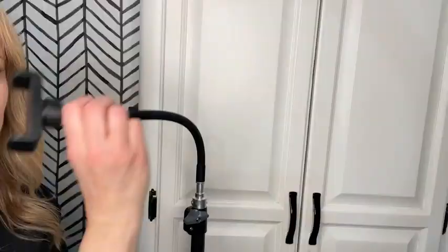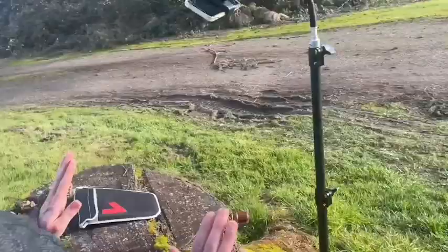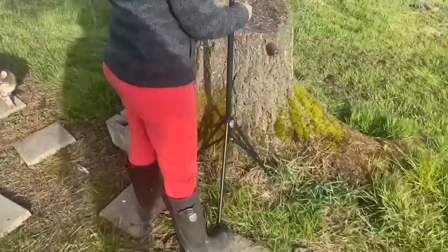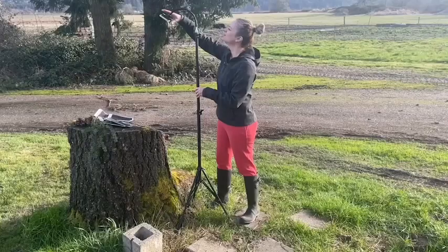I found the gooseneck to be invaluable as well because it helps you get an angle that you can't get just with a stationary tripod or ring light. I also do shoots outside sometimes in view of my neighbors, and it makes me feel a lot less conspicuous when I just have this tripod out there to shoot instead of bringing my big 18-inch ring light.